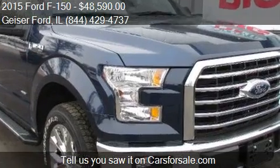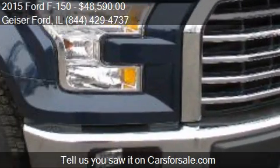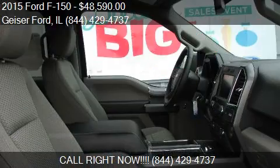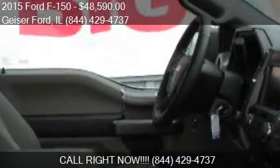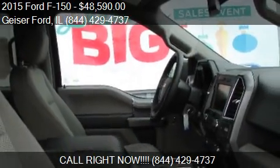Call us at 844-294-737 or stop by our lot. Find us at 217 W. Husseman Street in Roanoke, Illinois, on our website, or check us out on carsforsale.com.